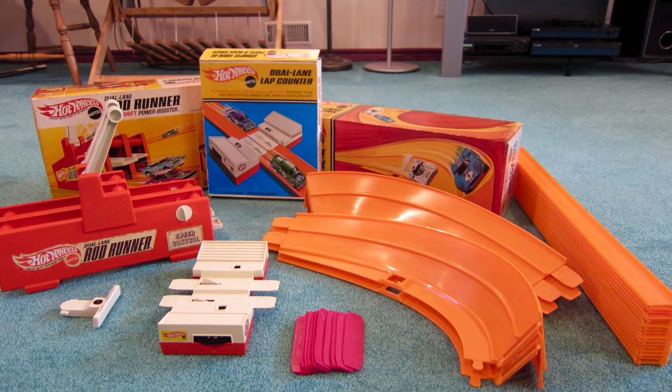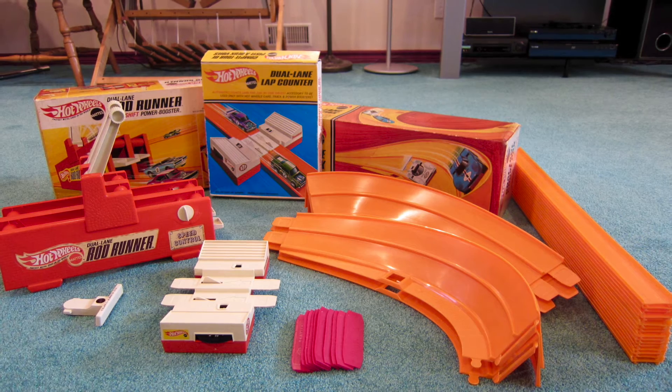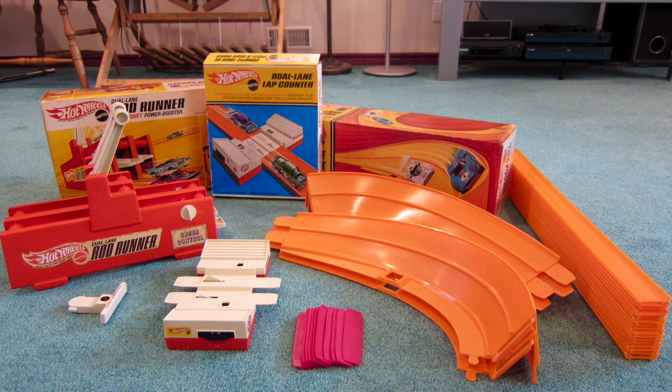Today's custom Indy track is built with one dual-lane Rod Runner and Fair Start T-Bar, 32 feet of orange track, 10 joiners, two dual-lane curves, and one dual-lane lap counter.